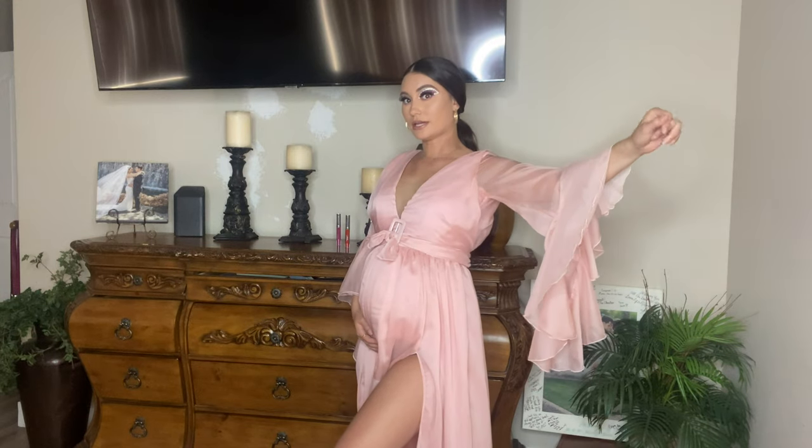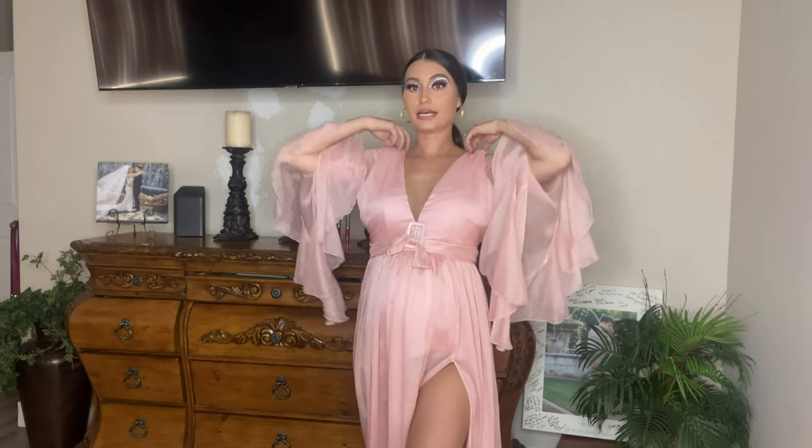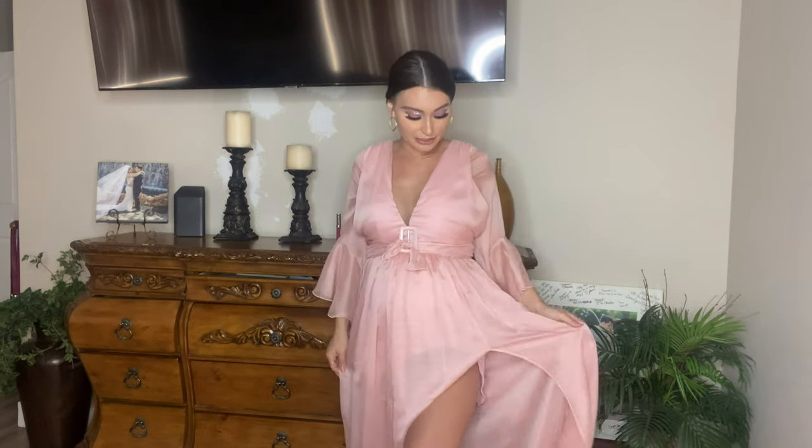I believe this dress is on sale right now so go check it out while it's on sale. It looks really cute. I got this in a larger size because I wasn't sure how the bump would do, but I love how free and flowy it is from head to toe — it's just so posh and cute.